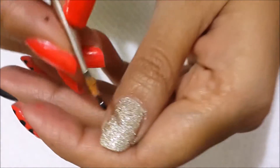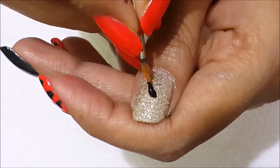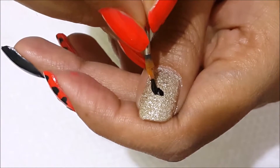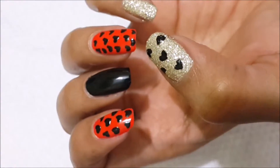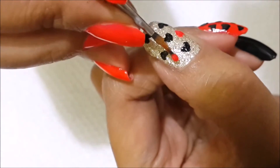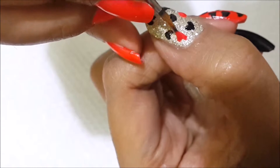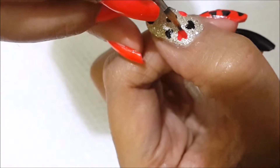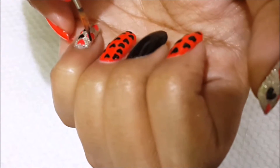You can see I am drawing the same design here, but this time I am using both colors together — the red and black. First I draw some black hearts at a certain distance, and in those gaps I am drawing red color hearts like this, repeating the same design.